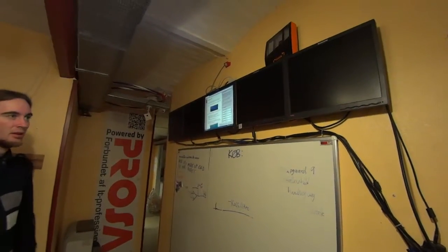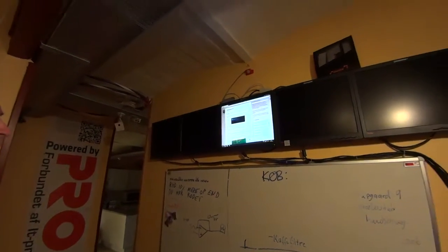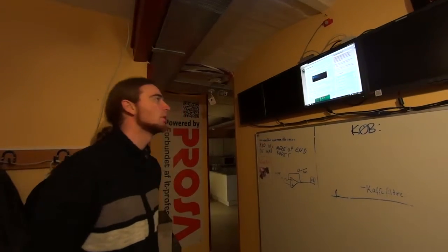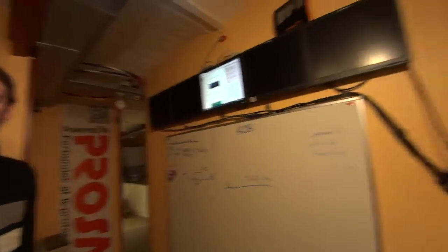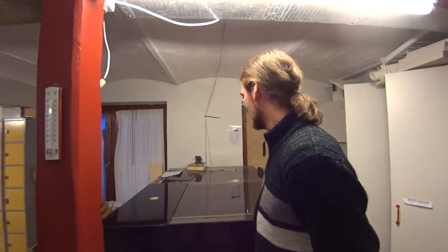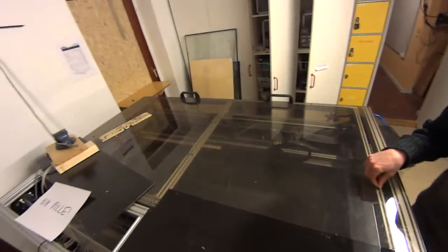We have a whiteboard and some information screens displaying various things — one showing the website, another showing some old block code. To the left or right we have a couple of toilets. Then we have the largest common area, where there's currently an open source project happening — this is also where people sit and hack. One member is building a laser cutter at the moment, and this is also the room where we have the 3D printers.